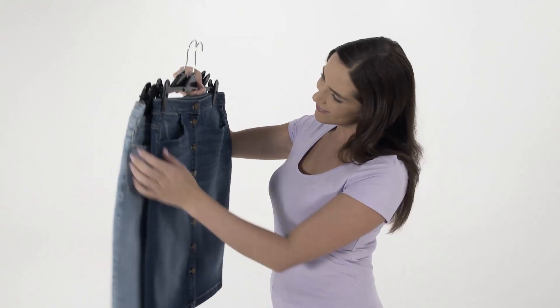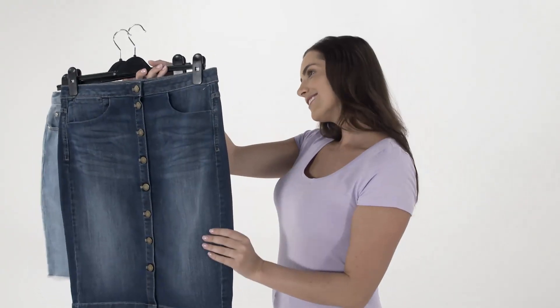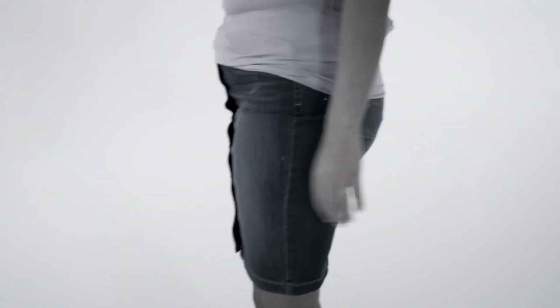Denim never goes out of style and a denim skirt is a great wardrobe classic, but finding the right fit can be tough. Heavy denim, unattractive cut and thick seams can add bulk and leave you looking and feeling worse than you did before.